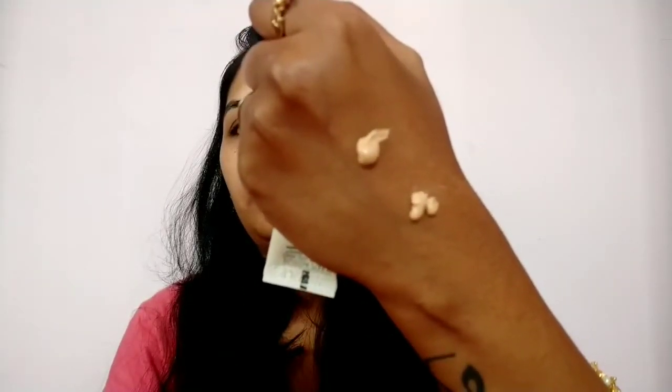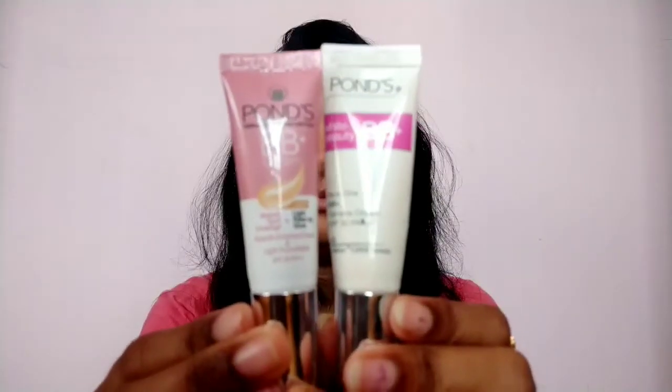Hello everyone, welcome back to my YouTube channel. Today I am going to do a quick comparison between these two — Ponds BB cream and Ponds BB plus light cream. I am going to take the same amount of product from each tube so I can see the difference between these two on my face. I have applied some moisturizer.